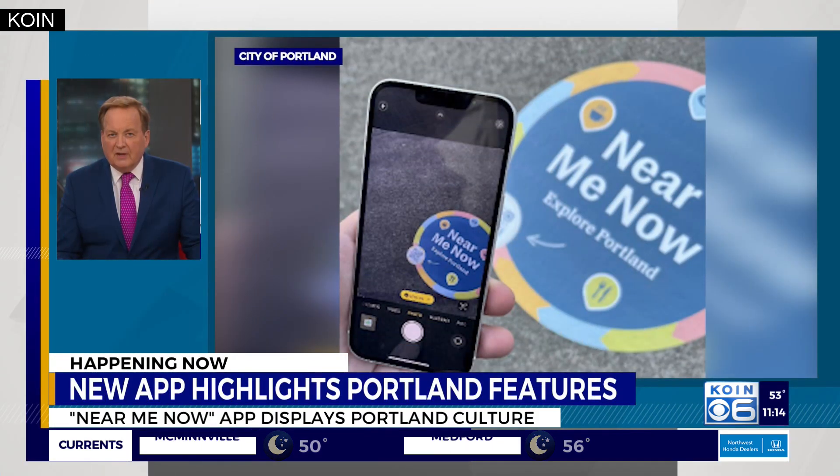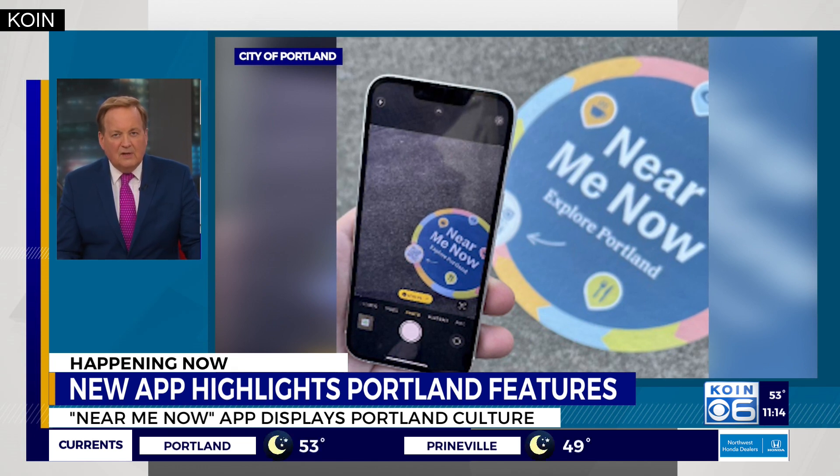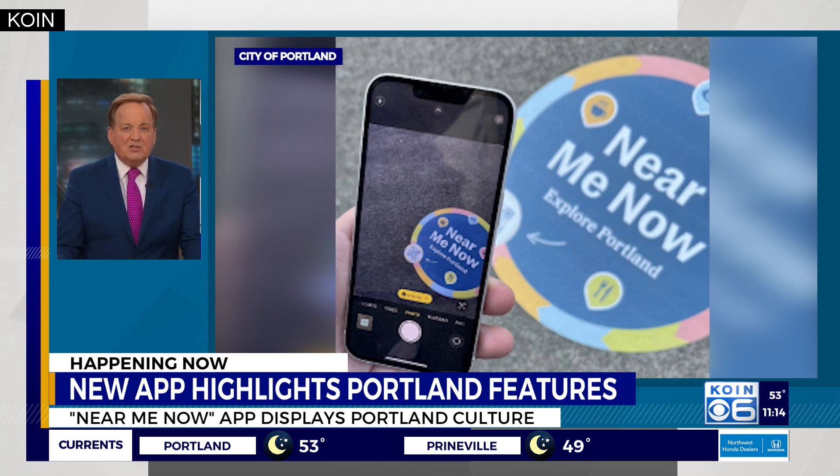To explore Portland, if you're downtown in the central city, look down at the sidewalk and you may notice some signs complete with QR codes. This is all part of the Environment Management Office's Near Me Now campaign.